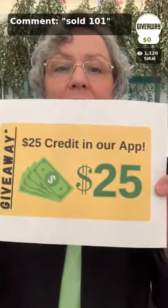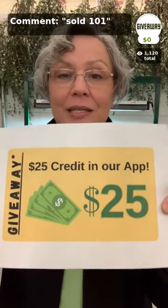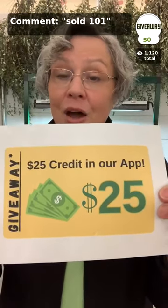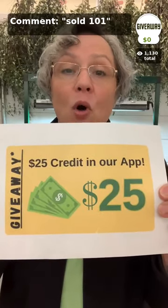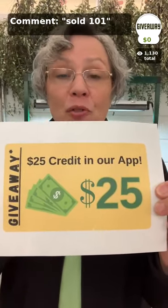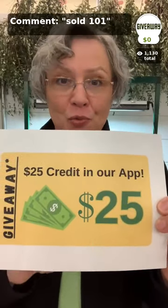So now we're doing the giveaway. Reminder: it's a $25 giveaway and you need to be present to win. Either hit the buy button now, or in the comments put 'sold 101' and that'll put you on the list for us to draw from at the end of the show. We'll put this right into your account. Now my sister's going to talk to you some more about flowers.